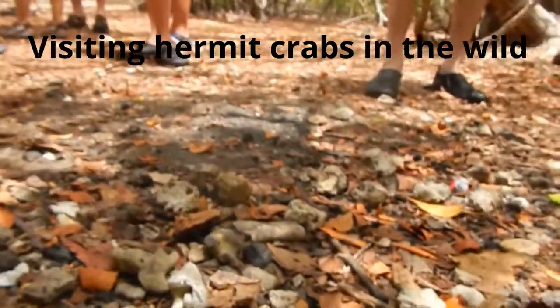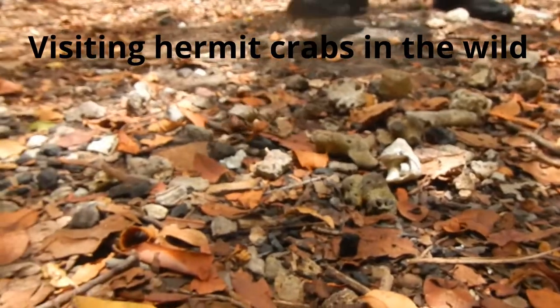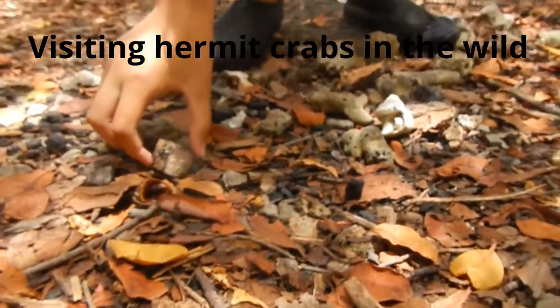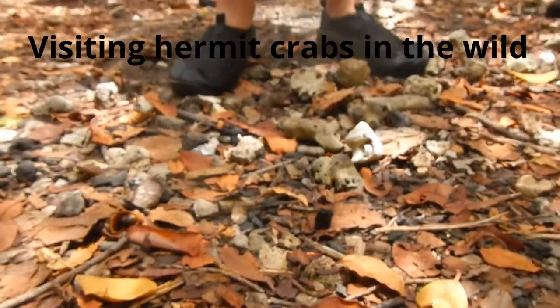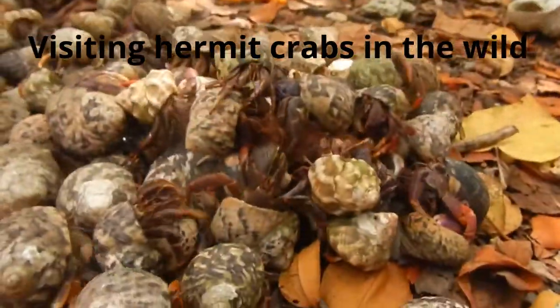I want you to pick that special crab. We're going to name it and we're going to have a little soldier crab race. The best way to hold those crabs — please remember, they do have claws and they do bite. I find the easiest way to do it is just put your finger on their claws, not in their claws, just on their claws.